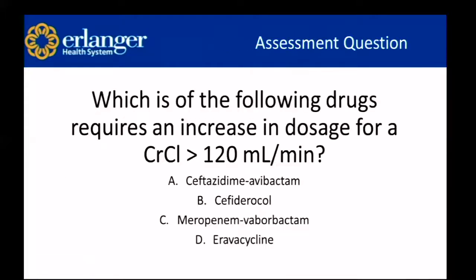Last assessment question: which of the following drugs requires an increase in dosage frequency for a creatinine clearance greater than 120 mL/min? The answer is B — cefiderocol, which goes to every six hours in patients with creatinine clearance greater than 120 mL/min.